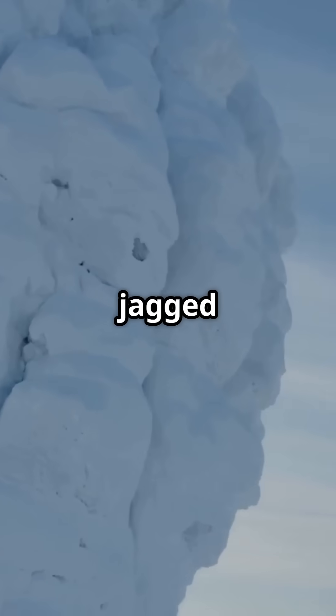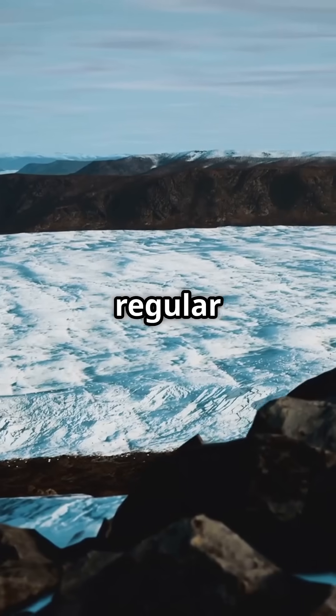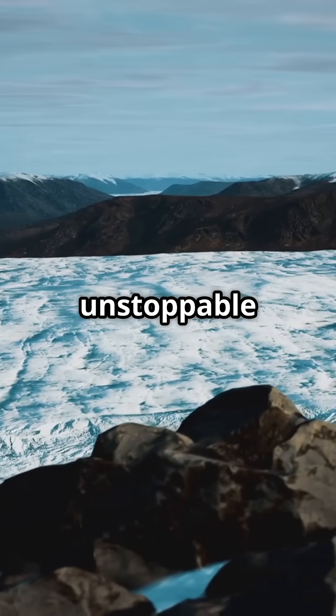We're talking about walls of jagged ice, sometimes over 20 feet high. Unlike regular tsunamis, these icy waves move super slow, creeping forward like a glacier but with unstoppable force.